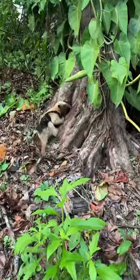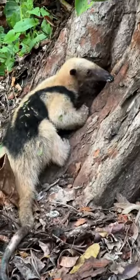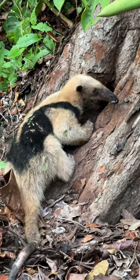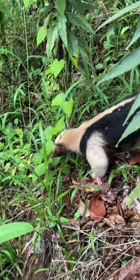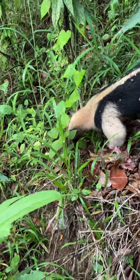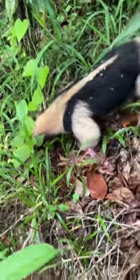But the first thing we saw wasn't a reptile at all. It was this — a tamandua. It's like a little anteater that eats insects. It has long claws, and here it is getting into the nest of some stingless bees. So we watched it for a little while. They are harmless little guys, super cute. Anytime I go to a rainforest environment, I want to see one.